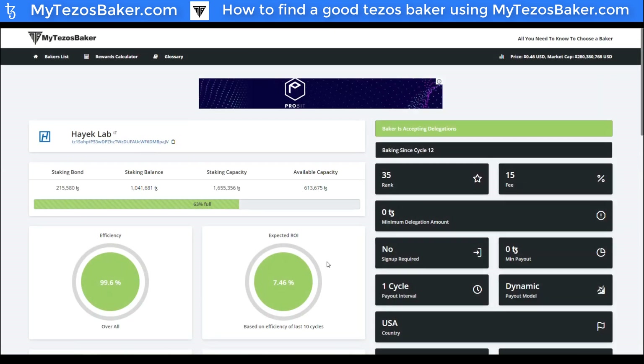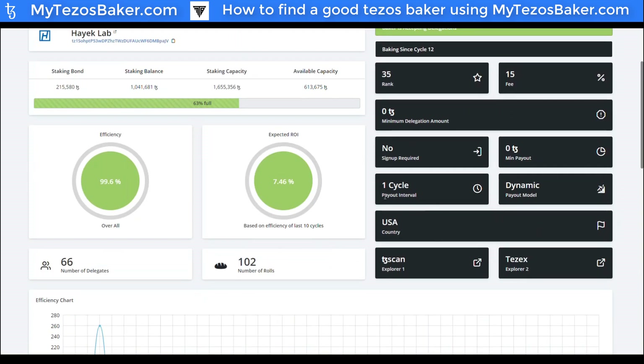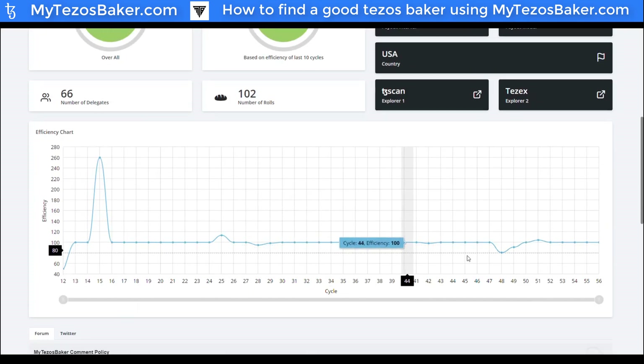If you click on any of these bakers, you'll see a nicely aligned statistical dashboard. They have total staking capacity and available capacity — so if you had half a million XTZ and wanted to delegate to someone, Hayek Lab could actually accommodate you. They have a great efficiency rating of nearly 100%, and the expected ROI — your annual return — is above 5.5%, getting close to 7.5% by delegating to Hayek Lab. You can also see the payout interval, no signup required if applicable, and their fee of 15%. There's also a chart showing their efficiency rating over time, so you can see if they're actively participating and how they're performing.